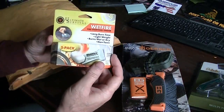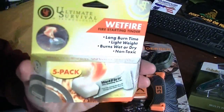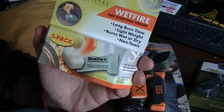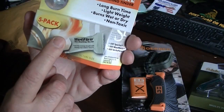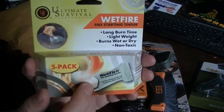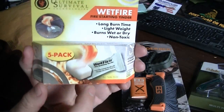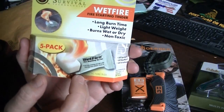We've got the WetFire tinders, and I've always wanted some of these. I've used cotton balls with Vaseline and whatnot, but this stuff will light under any condition whatsoever and it burns a long time. I've seen a lot of videos on this. It's a five-pack and that's very generous of you, Live4Wild — I appreciate that very much.